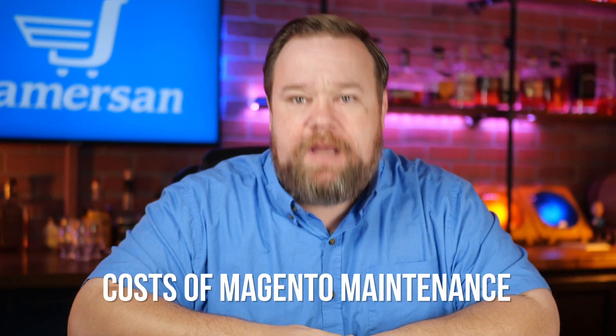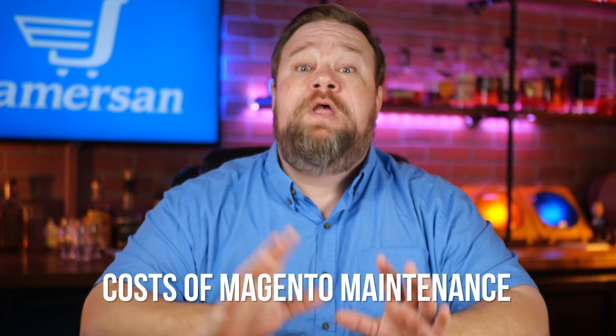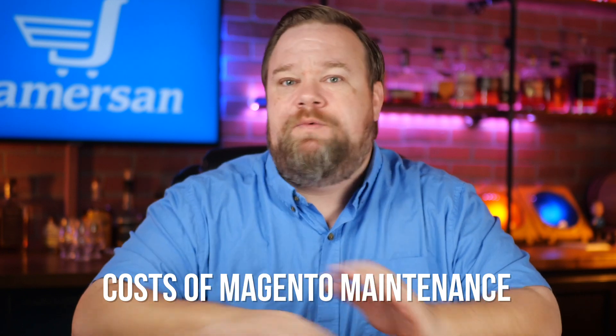I may need a drink for this one. Pull yourself up a chair and let's talk about the ongoing cost for maintenance and support of a Magento site and why they're so dang expensive. When considering the cost, a lot of people look at what the platform itself costs and what it takes to build the site and they make a decision. It's not until it's too late that they realize there's a lot more they need to be considering. Don't be so short-sighted — think of your future.